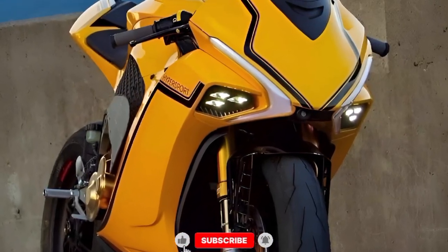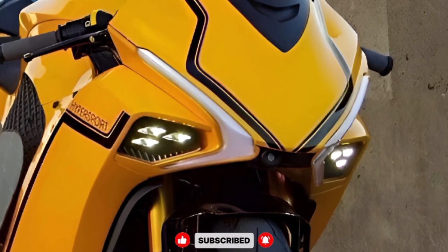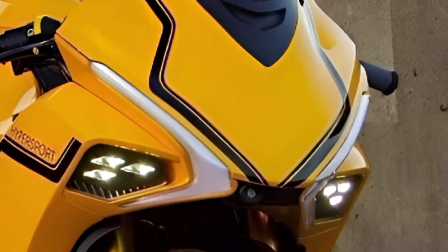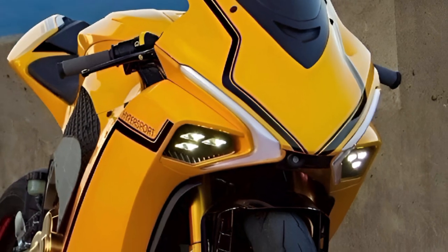Hey everyone, welcome back to the channel. Today we're diving into a full detailed review of the futuristic and highly anticipated 2026 Daemon Hypersport — a superbike that's redefining what we thought was possible in two-wheeled performance and smart technology.